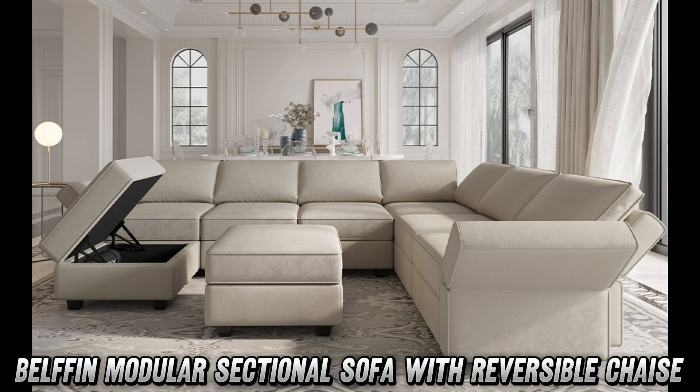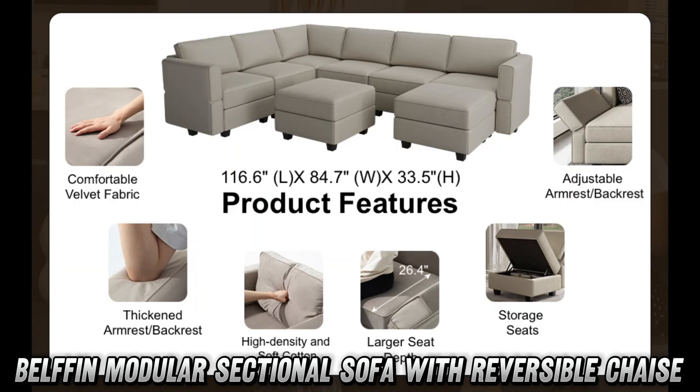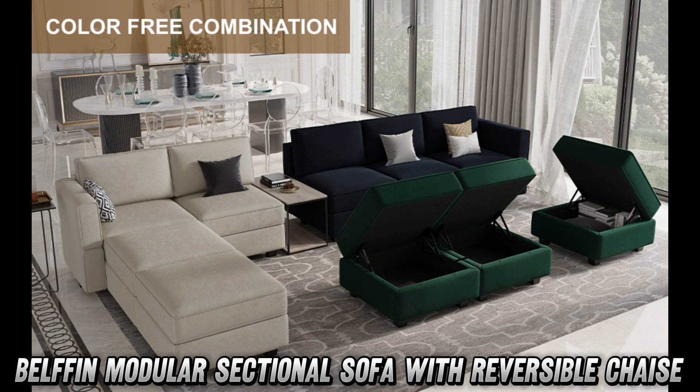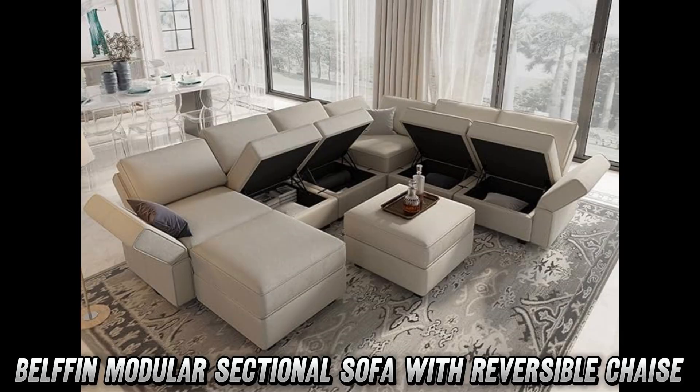This gray velvet beast is like the Swiss army knife of seating — it's got more tricks up its sleeve than a magician at a kid's party. Let's talk size: at 84.7 inches deep, 116.6 inches wide, and 33.5 inches high, this bad boy could probably fit your entire friend group and their pets.